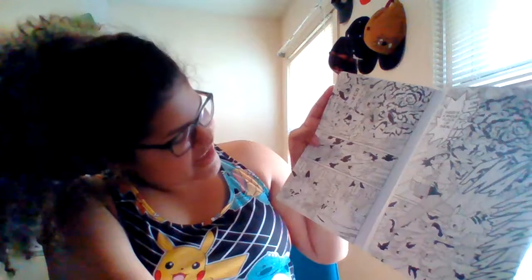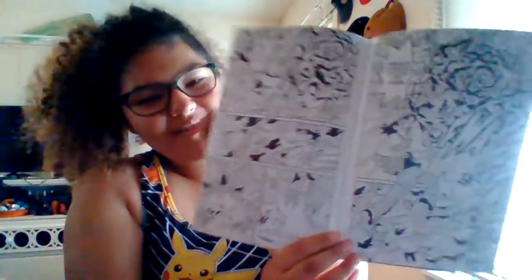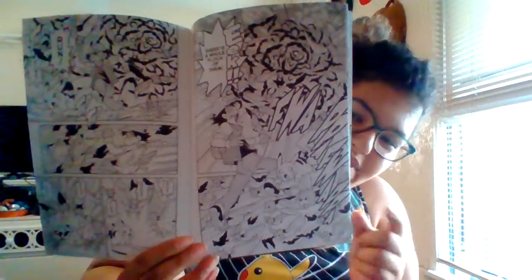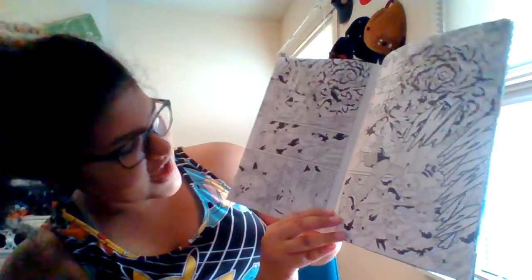Run! Pika! Looks like there's a flock of Spearow coming down on this page, and on the next one, it looks like they're passing Pikachu and Ash. I wonder why.